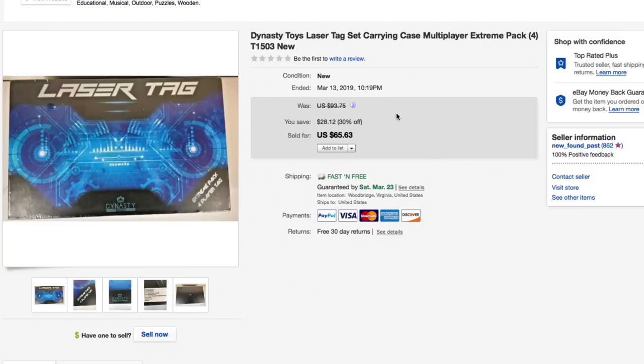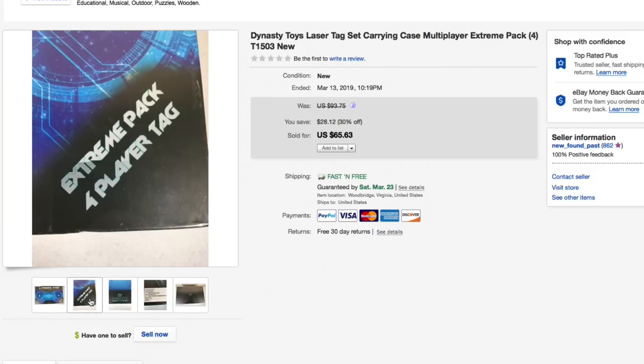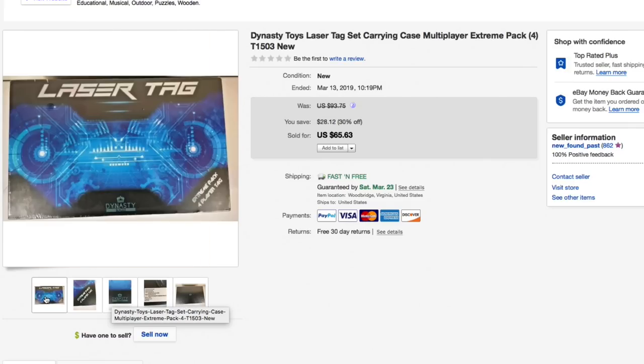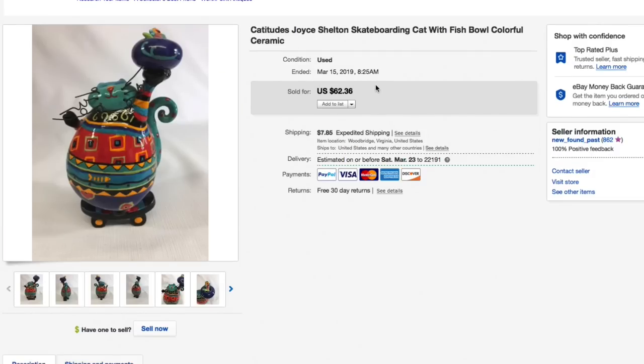Next up is the Dynasty Toys laser tag set — the Extreme Pack, model number T1503. This was brand new in the package. Picked it up for $10 to $15 at our local thrift store just a couple blocks from us. Had it listed for $93.75, included it in our 30% off sale, and it sold for $65.63 with free shipping. Shipping on this was about 12 bucks, so still really good profit — really nice sale.